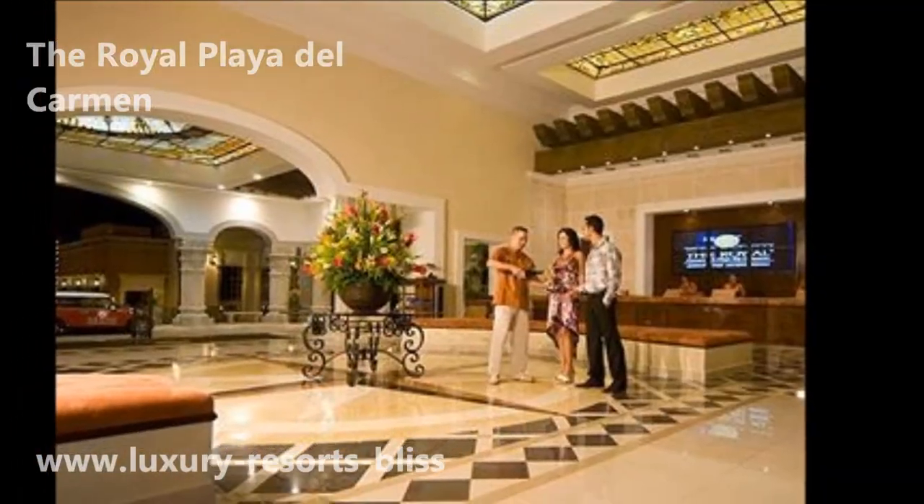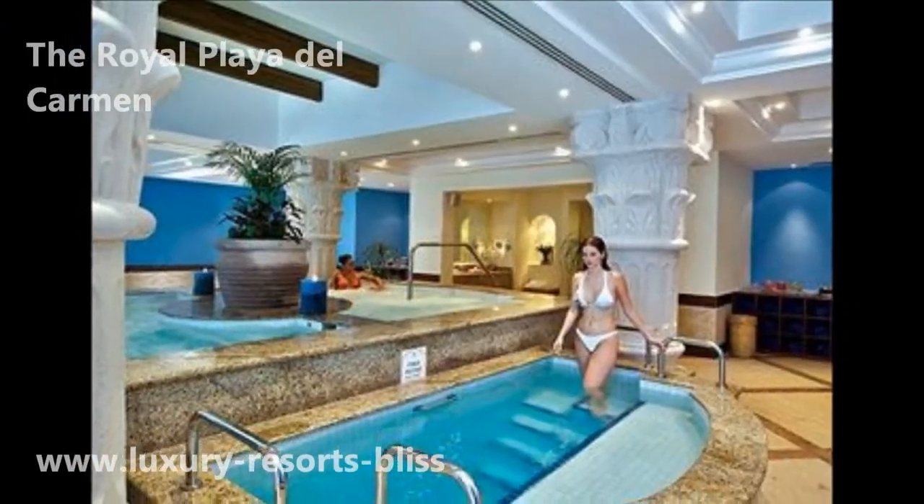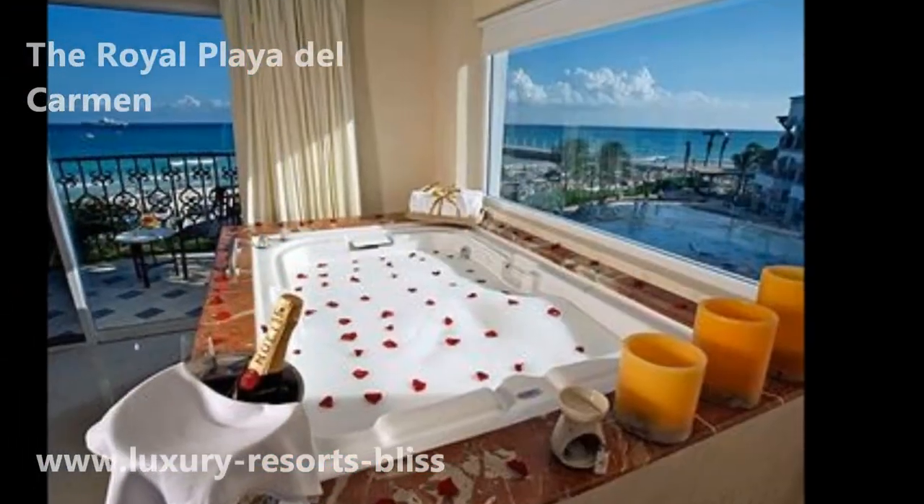There are marble bathrooms, terraces, and great guest amenities that go beyond the normal for discerning travellers — including the latest technology, that sort of thing.